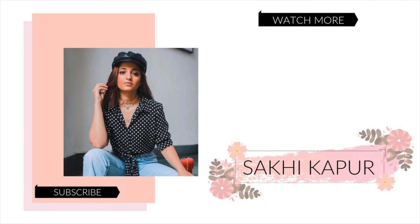That is all for this haul video. I hope you guys enjoyed it. Everything I mentioned will be linked down below. Tell me which one is your favorite piece. Don't forget to like this video and subscribe to my channel — I hope to see you guys in my next video. Bye!